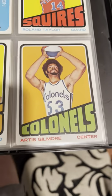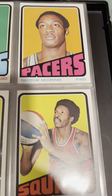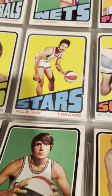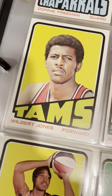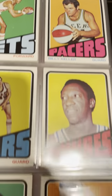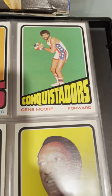Here's Artis Gilmore — that's his rookie. Matt Calvin, very good ABA player. George McGinnis — is that his rookie? I don't remember. Willie Wise, good ABA player. They had some great names: the Stars, the Tams, the Chaparrales, the Squires, the Colonels, the Conquistadors. I mean, come on — that's an amazing name. Surprised they could fit it on one card.